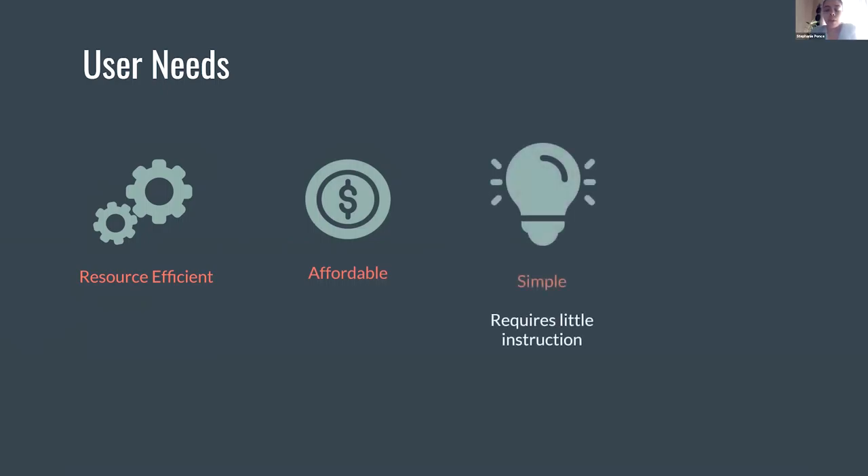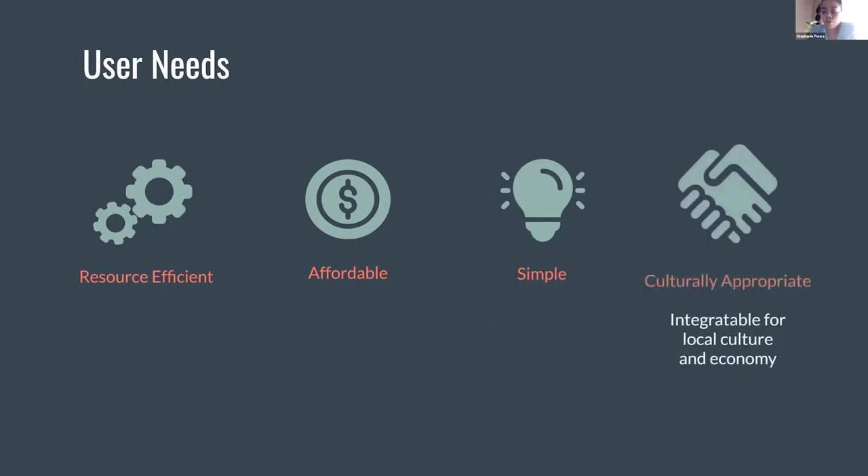The design also must be simple and easy to use. And finally, the design should be culturally appropriate and acceptable to the target culture.